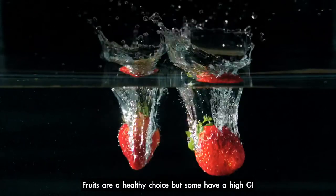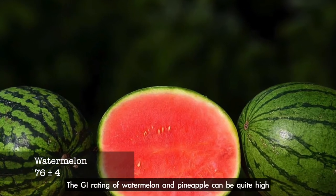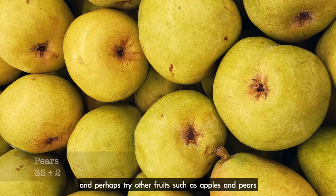Fruits are a healthy choice, but some have a high GI. The GI rating of watermelon and pineapple can be quite high. You could try to eat these in moderation and perhaps try other fruits such as apples and pears.